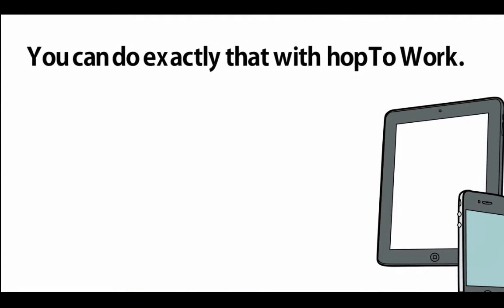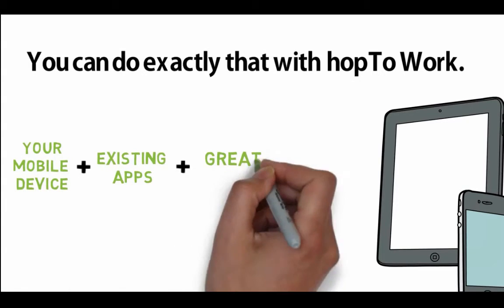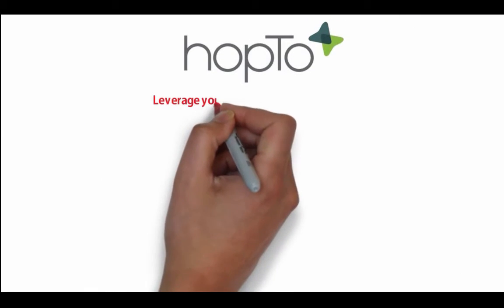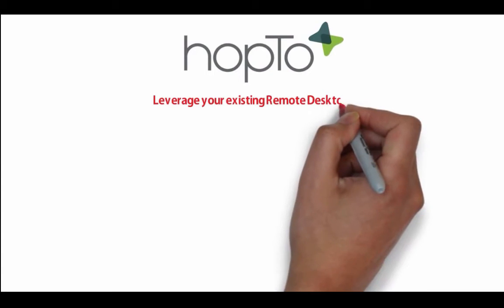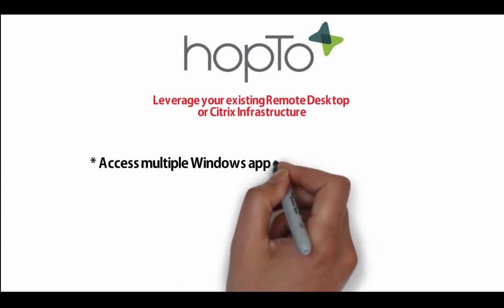You can do exactly that with Hop to Work. Mobile device plus existing apps plus great user experience equals Hop to Work. Leverage your existing remote desktop or Citrix infrastructure with Hop to Work to access multiple Windows apps and documents from a mobile device at the same time.